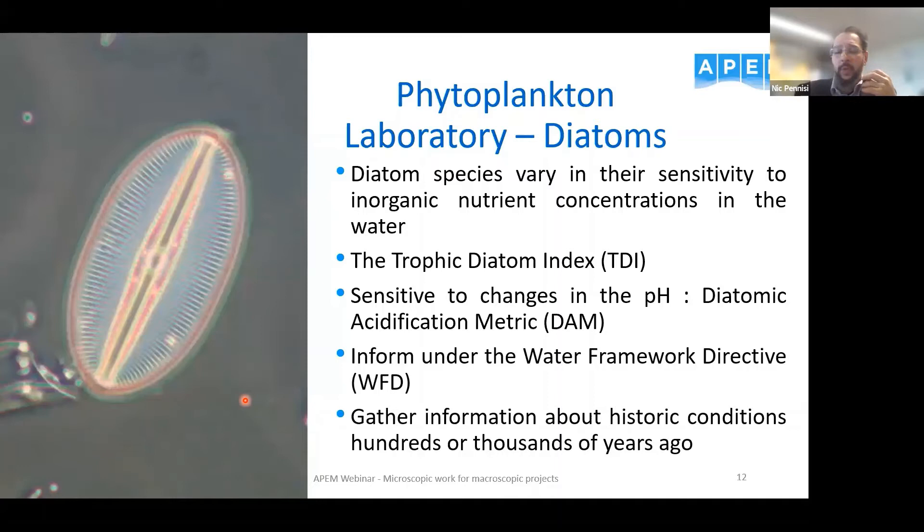Diatoms are also very sensitive to changes in pH, making them a good gauge for checking water acidification. We apply a similar method using acidification sensitivity scores to calculate an index called the Diatom Acidification Metric (DAM). We can also collect paleocores of sediment to obtain information about historic conditions, because the diatom frustule is very good at fossilisation and very resistant — so we can get information on historic conditions up to hundreds and thousands of years ago.